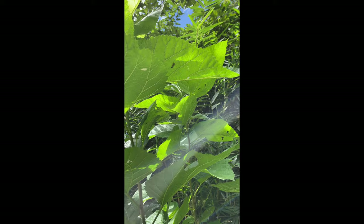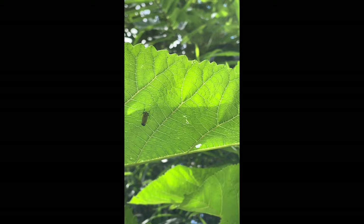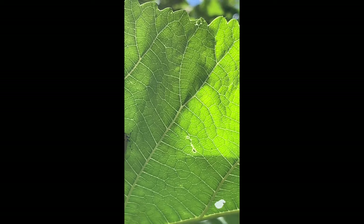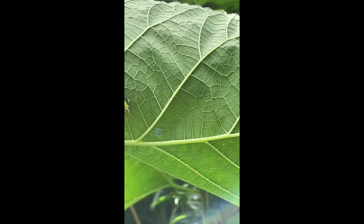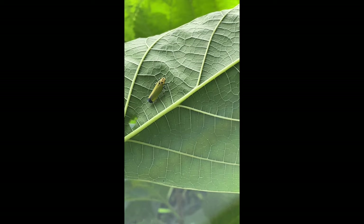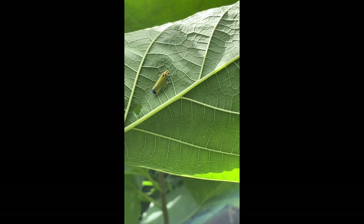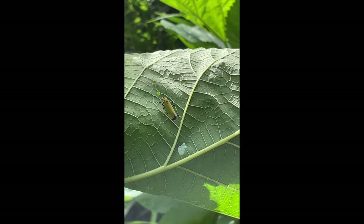Here's another interesting little hemipteran — a Cicadellidae planthopper. It's a really large one, actually. Leafhopper diversity is really quite amazing, and some of them are pretty major pests on things like alfalfa and various other types of crops. They come in all sorts of colors and varieties.